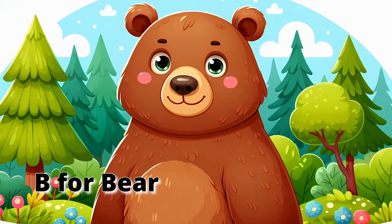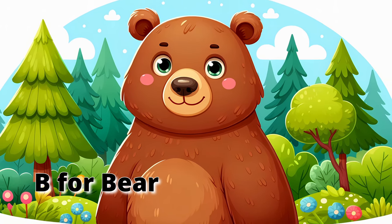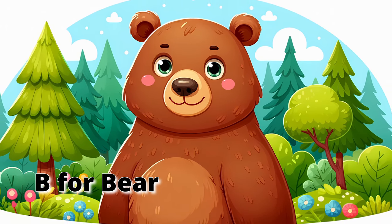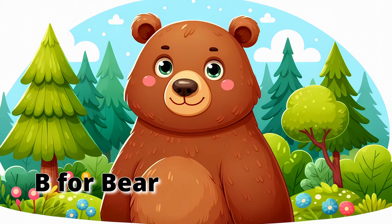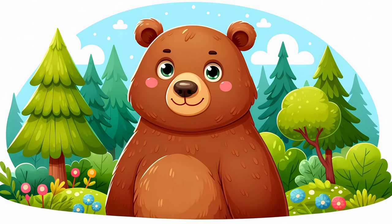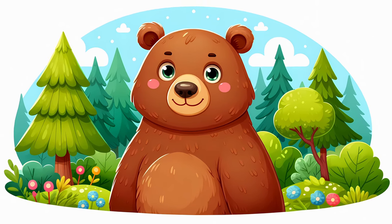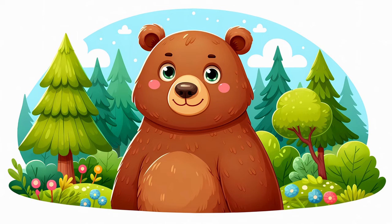B for Bear. Today we're exploring the letter B, and our first B buddy is the bear. Bears are big and furry and love to eat berries and honey. Did you know bears can stand on their back legs just like us? Let's stand tall like a bear and pretend to pick some tasty berries.